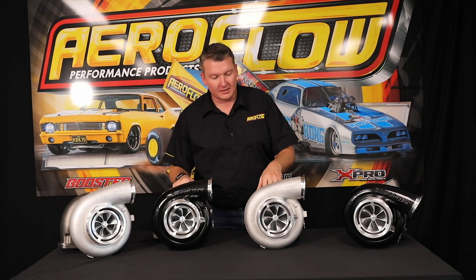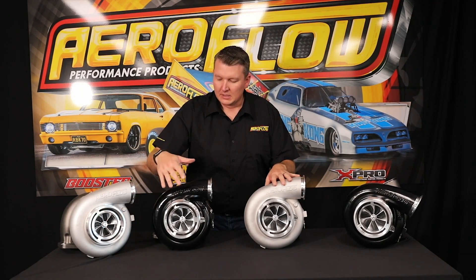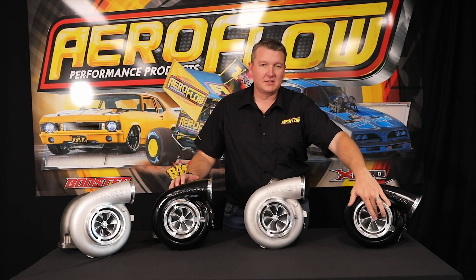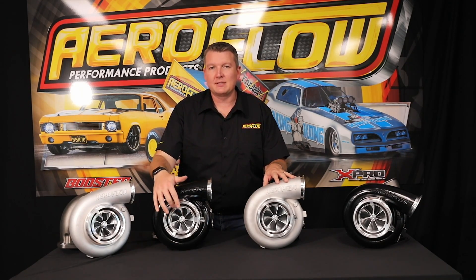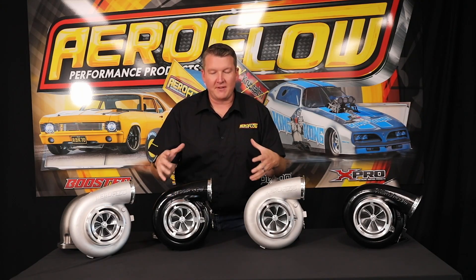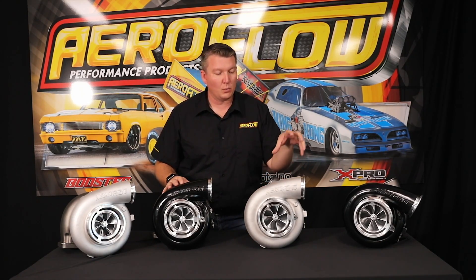Looking at the front of the turbos, we've got four different options: the 94-102 with a 94mm compressor, the 98-102, the 102-102, and the biggest of the big boys, the 106-102. All of the compressor wheels are a 7075 billet alloy construction. They all have a 7-plus-7 blade design on the compressor, which is very efficient for the airflow required to make what these are capable of — all the way up to 2,500 horsepower.